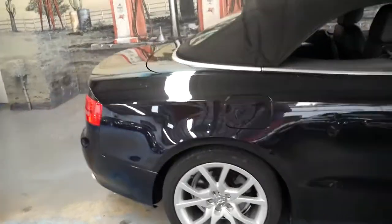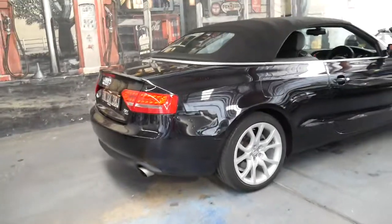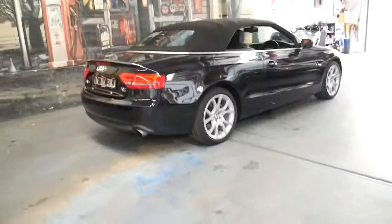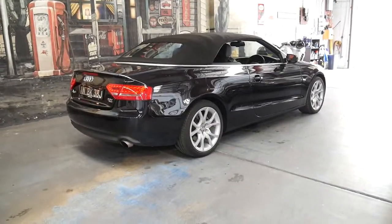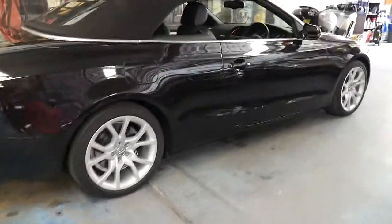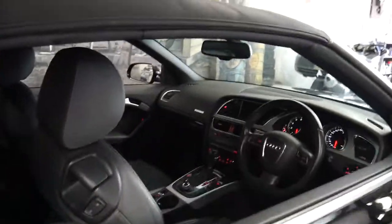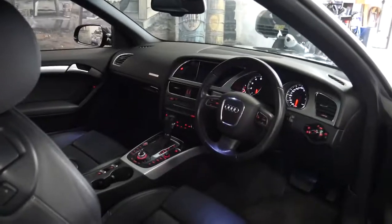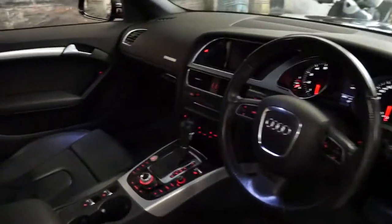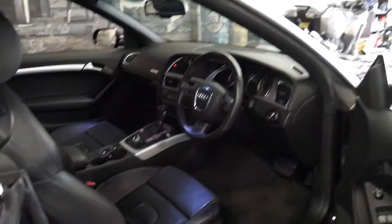It's got the 2 litre turbo engine and it's a Quattro. It's done just 43,000 kilometres since it was brand new. It's got a very nice set of Audi alloy wheels and it's black with black leather interior. To be able to buy a car like this for around $30,000 is remarkable, especially with such low kilometres.